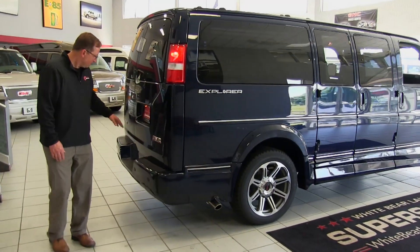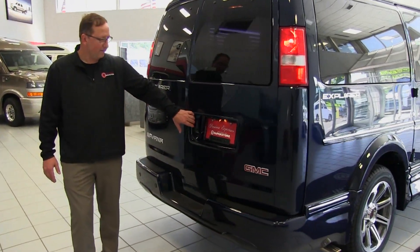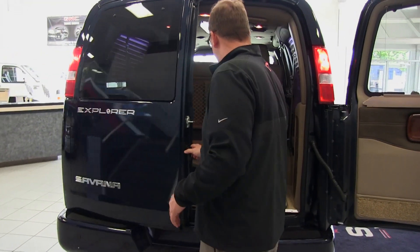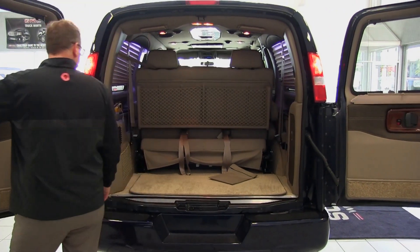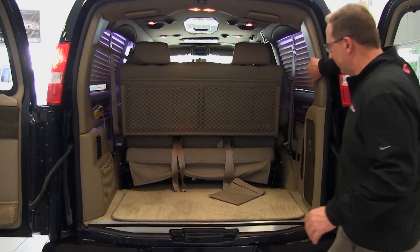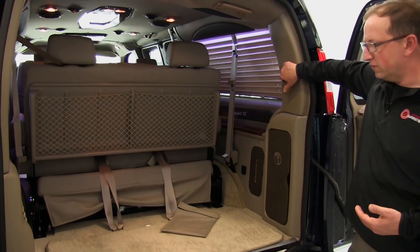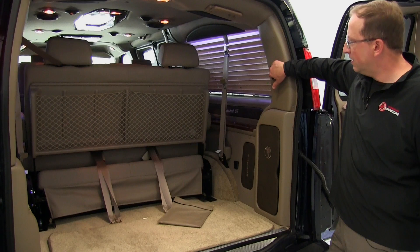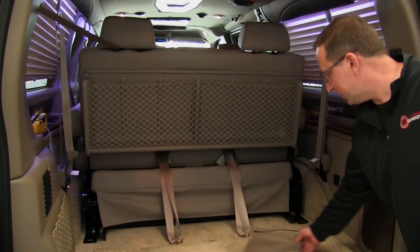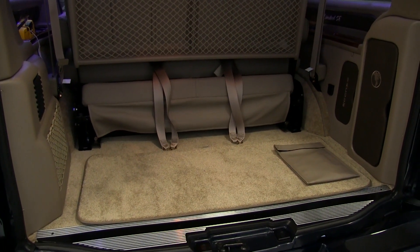Coming around the back of the van — naturally we have our backup camera, park sensors, that kind of stuff. We'll swing open the barn doors and demonstrate the three-way power folding sofa. We can move the sofa back and forth about seven to eight inches. I'll move it all the way forward just to show you the cargo room right here, which is quite a bit.